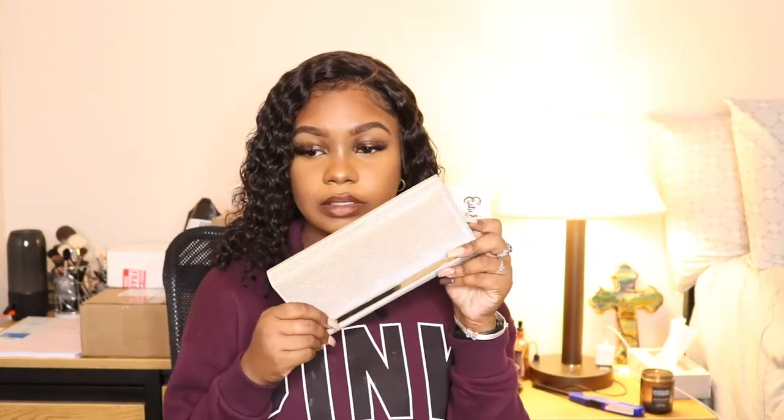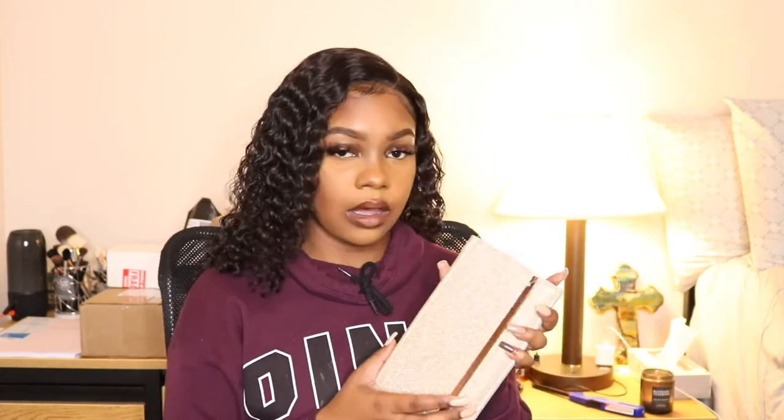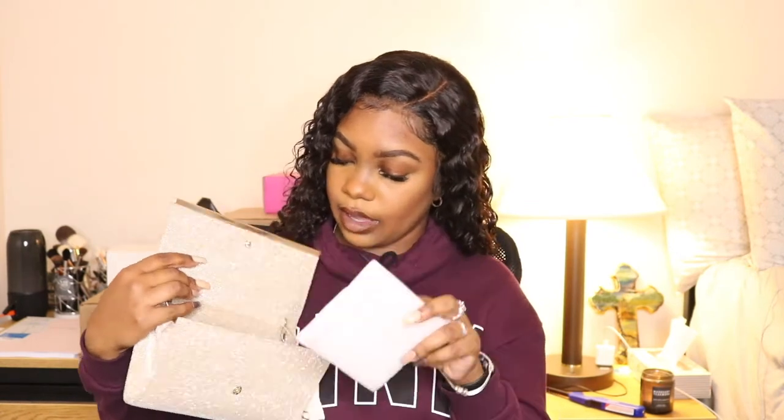The next thing I got, also from Target and also a spontaneous buy, is this cute sparkly purse. It's like a gold-ish brown, bronzy gold clutch — you open it up and it can also be a shoulder bag. It still has the tag on it because I haven't worn it yet. I got this from the clearance section for $17.49, so if you go to Target, check out their clearance aisle. It has a zip, card holders on the other side, and a pocket in the back. I have a dress in mind for this — follow me on Instagram at Oriana Jasmine underscore one!